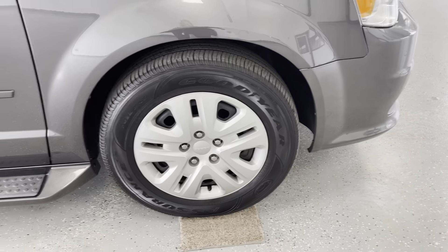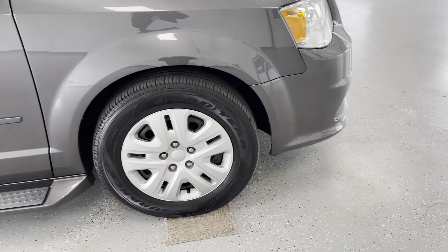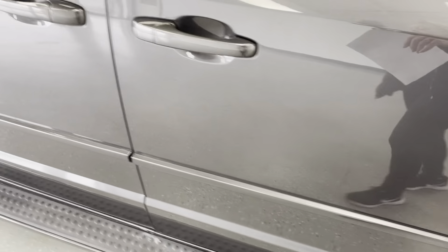Your tire tread depths are going to be around three-quarter tread. We do guarantee that with all the vehicles that we sell here, and I will give you exact tread depths once we make our way inside the vehicle in just a second.